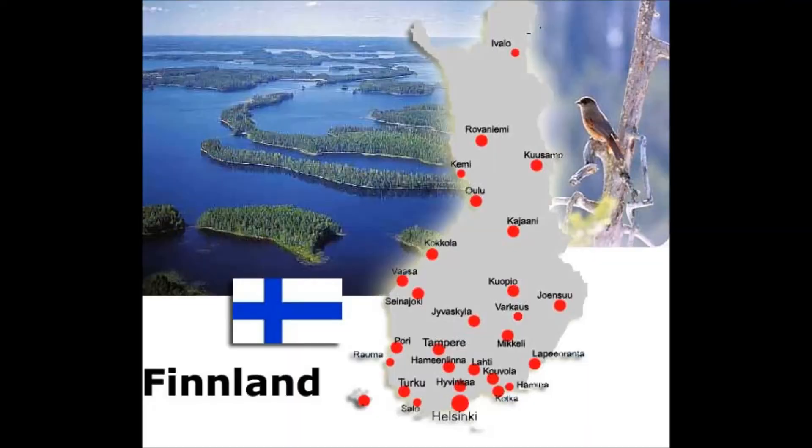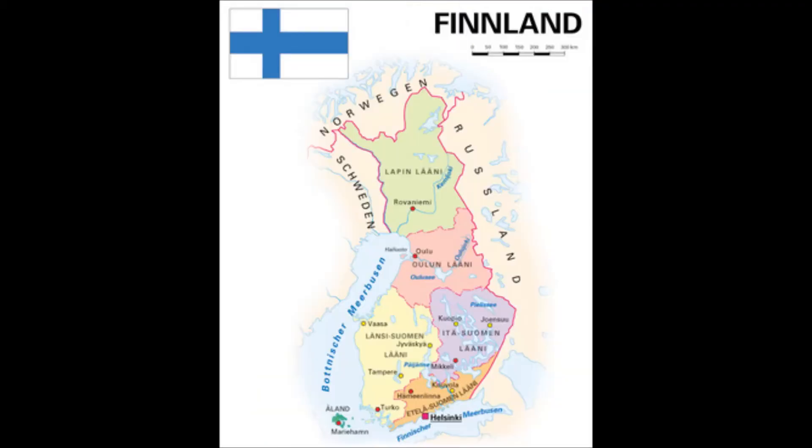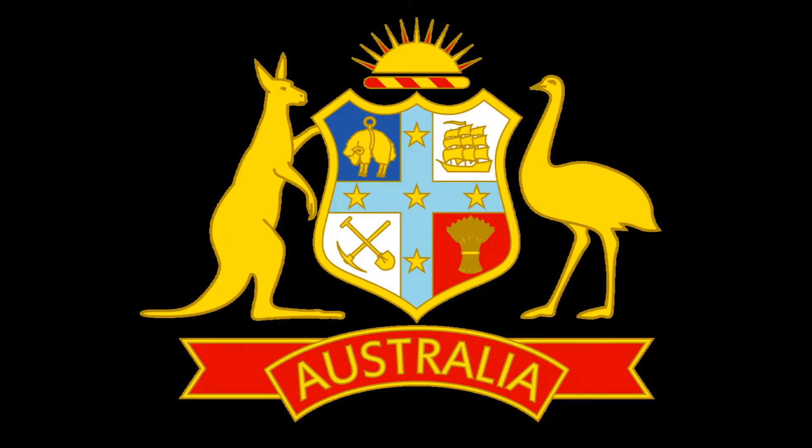They also come from Finland. The question of where they grow the best — I'm assuming it's also not Finland, maybe. They grow the best, actually, in Australia. They're raised the best in Australia.